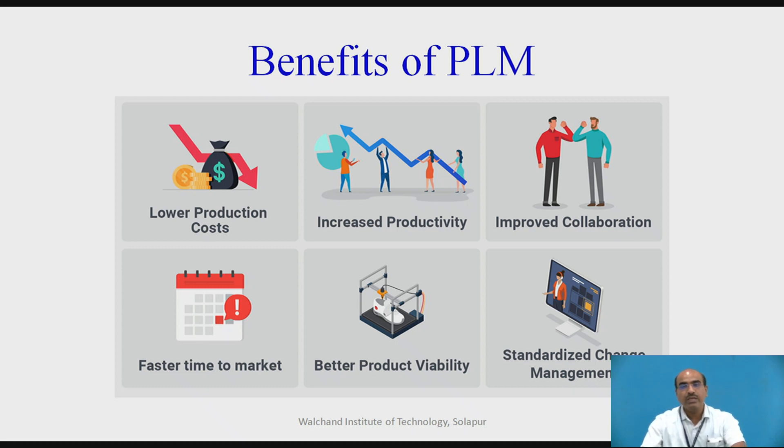Naturally, increased productivity is what we are going to get due to the collated and collaborative information systems which are available at every stage — that is, the introduction of the product, new product development, its growth, its maturity, and then its decline. At every stage, information is collected. Any engineering change is reflected at all levels, and there would be homogeneity and uniformity of information throughout the organization, which naturally increases productivity.